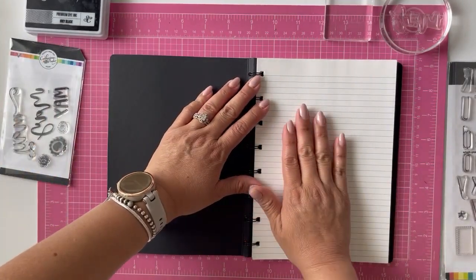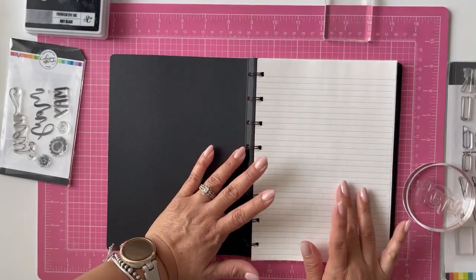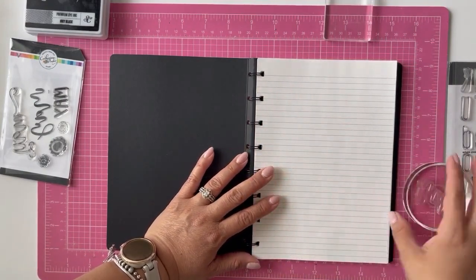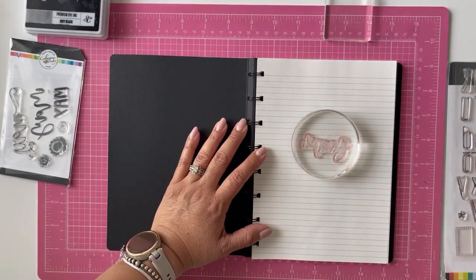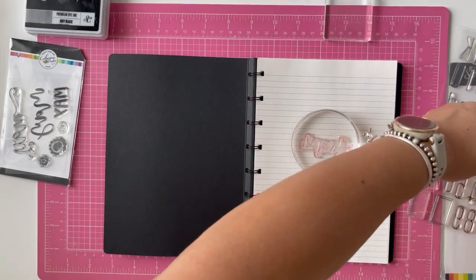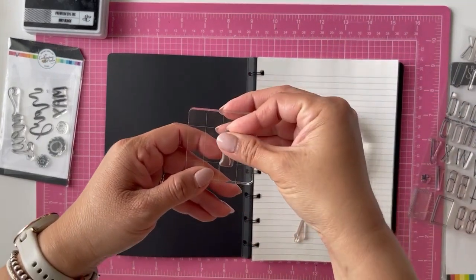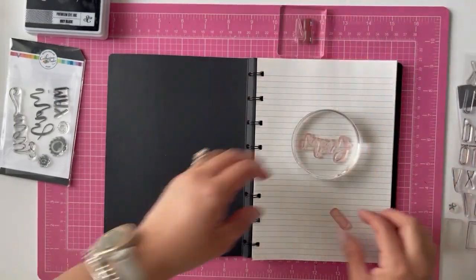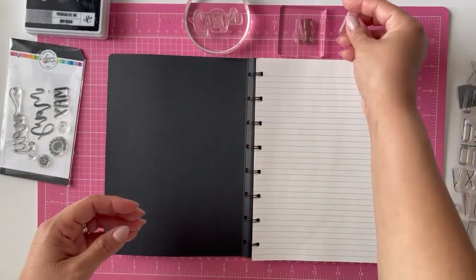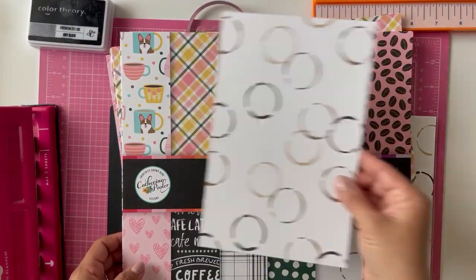I'm going to remove this front page and make a simple May cover page. I'm not going to put scrapbook paper this time — I want to go really basic and just write the month and the year. Actually, let me see if I can find some scrapbook paper or maybe even just white paper.